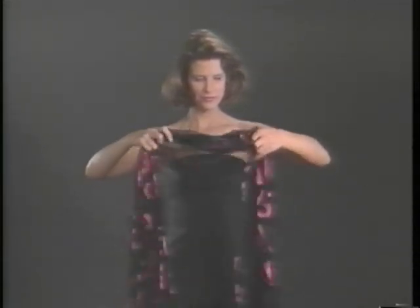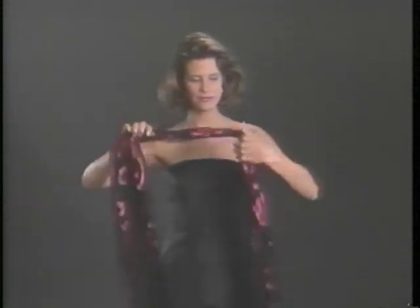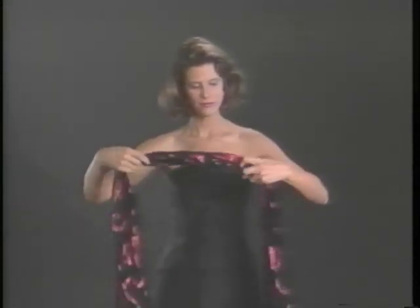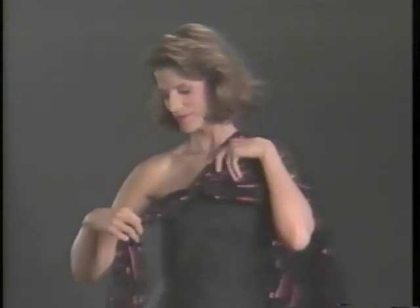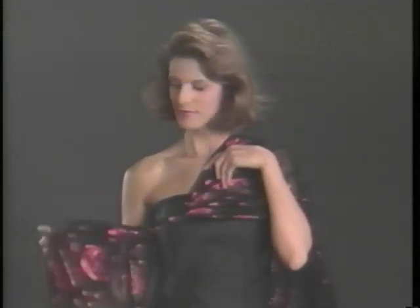Take an oversized oblong and gather the middle of it up. Then take and twist it. Throw one end over your shoulder, and then the other end over the other shoulder. Adjust, creating a beautiful back look with the panels of the oblong flowing behind you. Very dramatic.